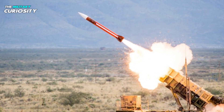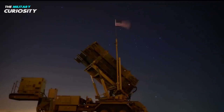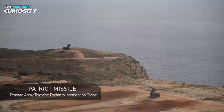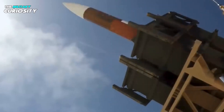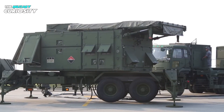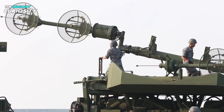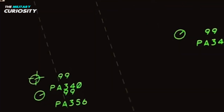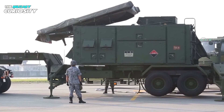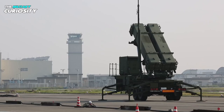As of 2019, the AN/MPQ-65A radar was installed in 9 out of 15 Patriot battalions of the US Army. A new radar, the Lower Tier Air and Missile Defense System (LTAMDS), will take the place of current systems. The LTAMDS will have 360-degree coverage and a substantially greater detection range than the AN/MPQ-53, -65, and -65A, which can only monitor a small area of airspace. The LTAMDS is an active electronically scanned array radar using gallium nitride power amplifiers, enabling improved jamming resistance, beam agility, and power efficiency. Six LTAMDS units were the subject of a first Army contract award in October 2019.